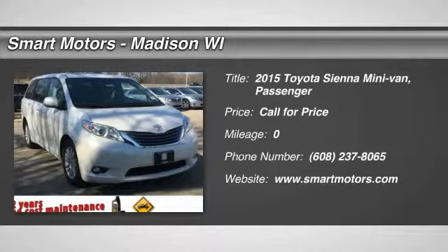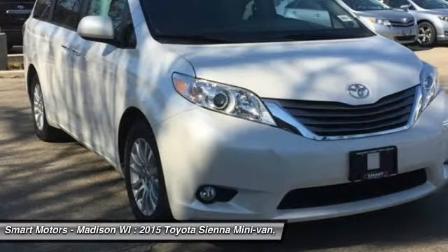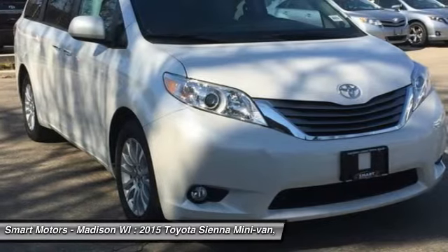Families always have somewhere to go, and the Toyota Sienna can help you keep up. It is a stylish choice designed as much for parents as it is for the kids, as it has a forward-leaning, athletic stance.